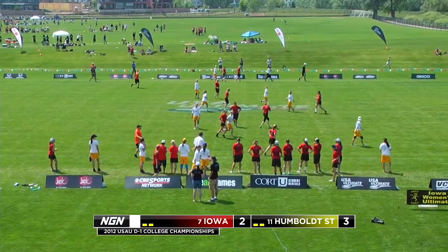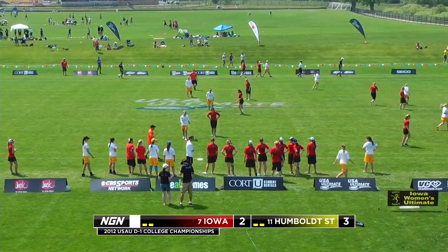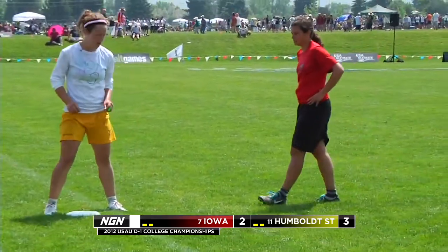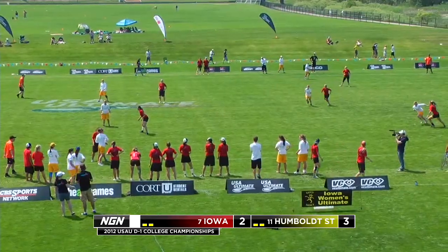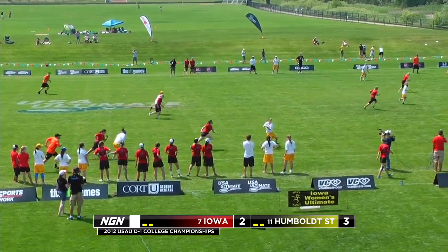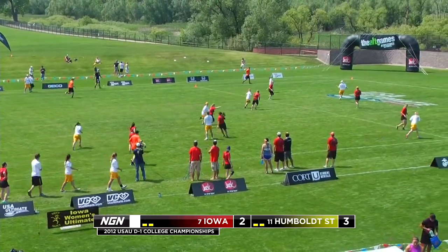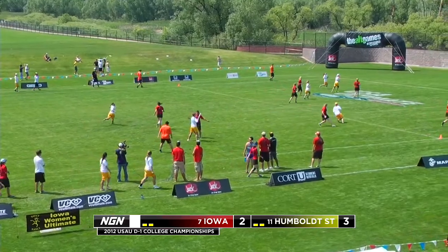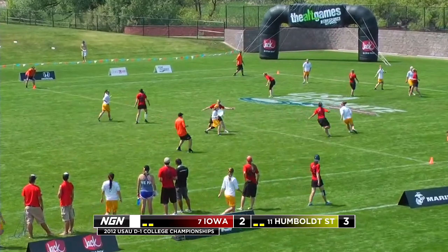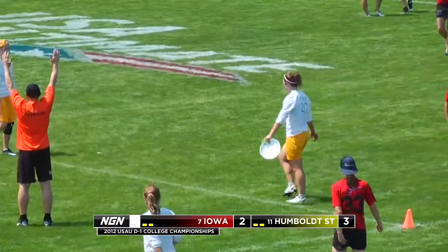Throw away gives it back to Humboldt State. Idy picking it up off the sideline, trapped against man defense now for Iowa. Idy dominating on this offensive possession. Idy scores — adds one goal to her three assists. Humboldt State leads four to two.